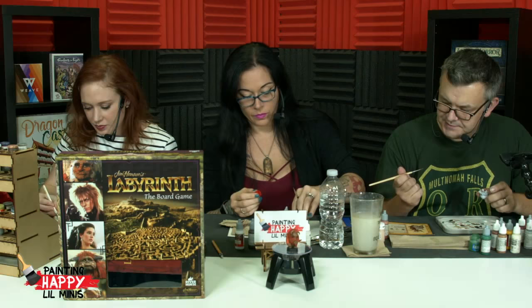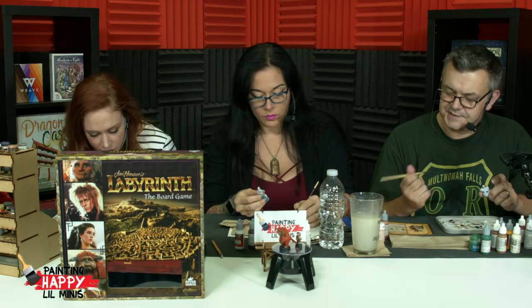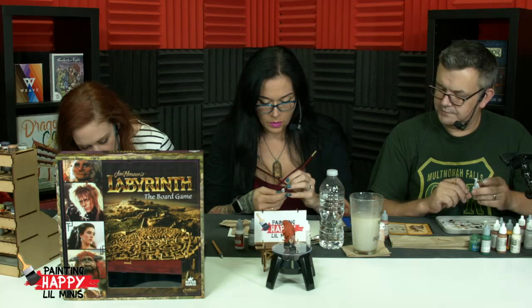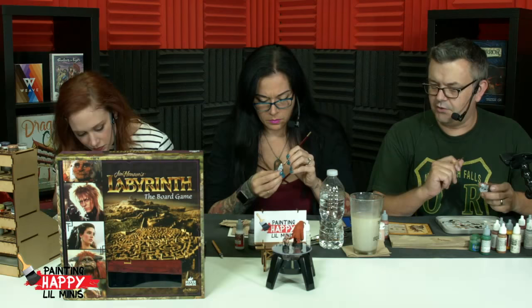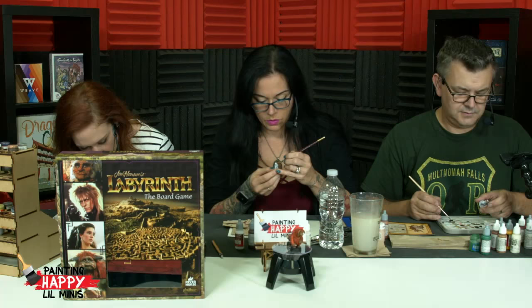We were talking about washes — either the Soft Tone from the Army Painter or Sepia from Games Workshop's Citadel Paint Range. You paint either of those over a white prime and you get a really nice sort of beige color. Perfect for Sarah's shirt or vest — it was perfect for Hoggle's shirt too. I might want to thin it down a little bit.